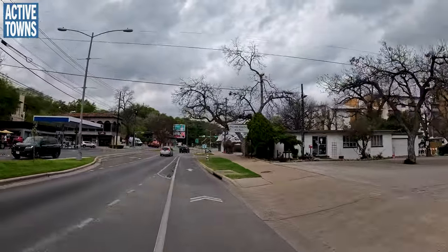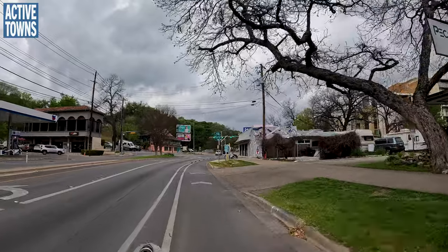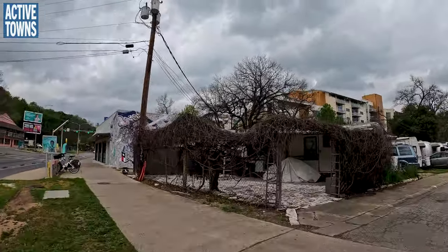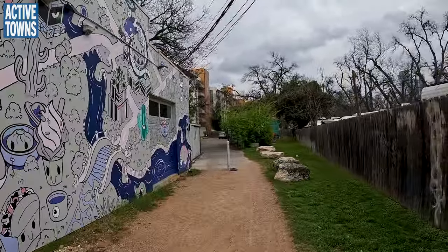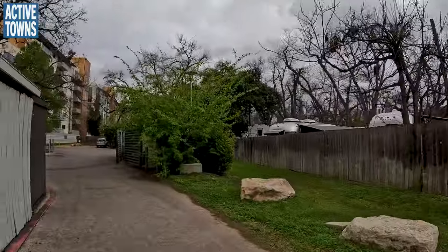We're going to turn right just before the bike share station, and then find this little secret pathway over here. Oh, it is a secret path!